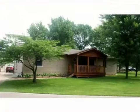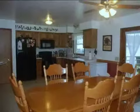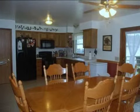This property is a three-bedroom, two full baths, ranch. This property is listed for $104,900.